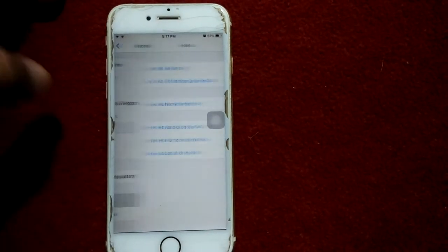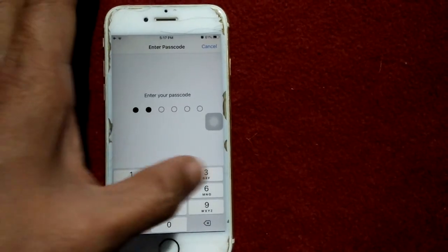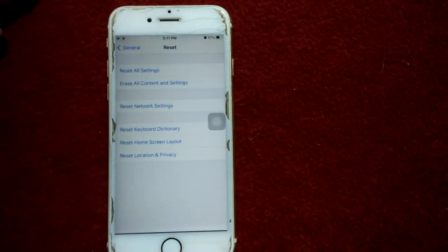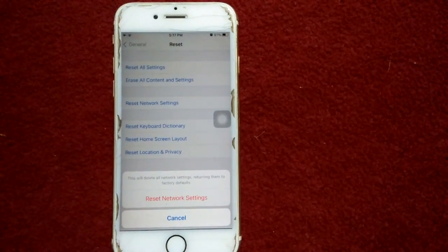Solution number four: launch Settings, tap General, tap Reset, then tap Reset Network Settings. Enter your iPhone passcode and tap Reset Network Settings again to confirm your action.